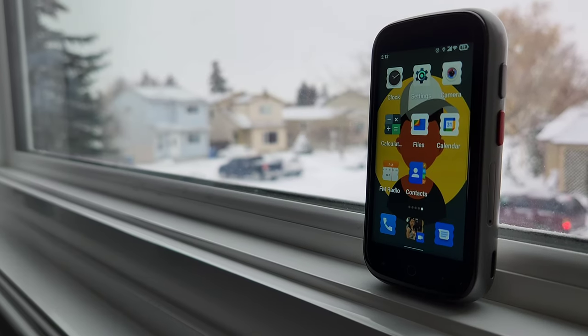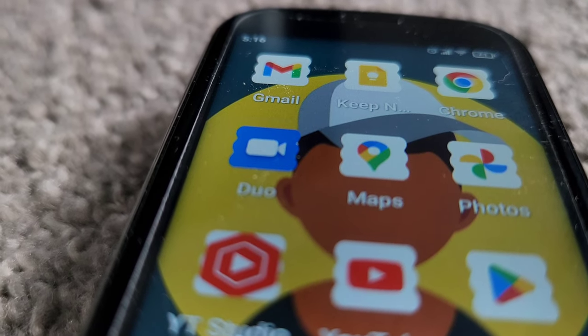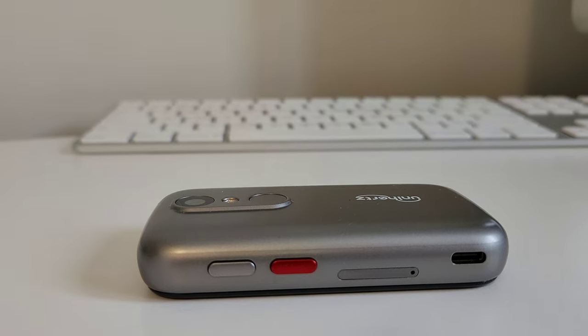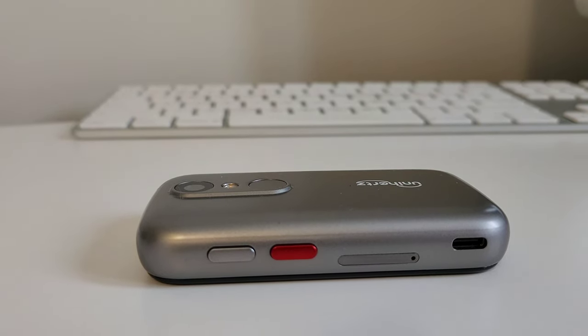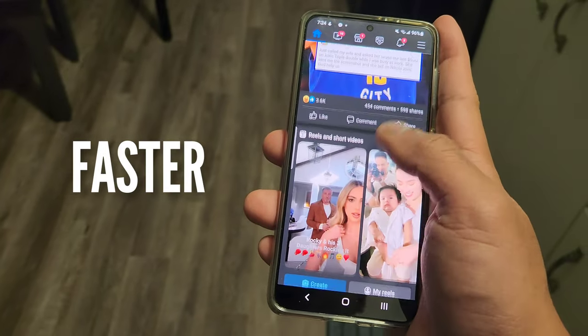Over time, people get more and more dependent on smartphones. We log so many hours of screen time, just mindlessly scrolling through social media feeds looking for something — like that adrenaline rush every time we see something we like. And it's not slowing down anytime soon because smartphones are getting bigger and bigger and faster. Unihertz is trying to change that perspective by creating the Jelly series.